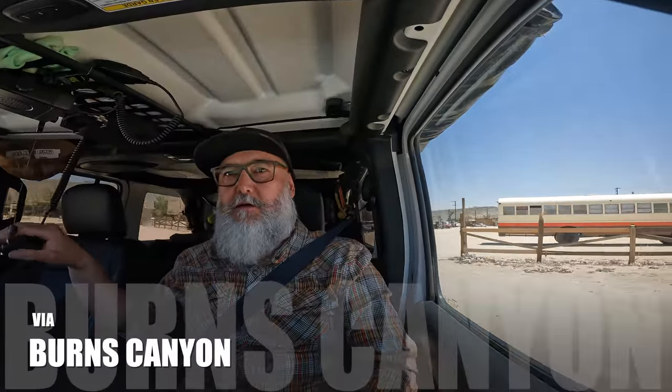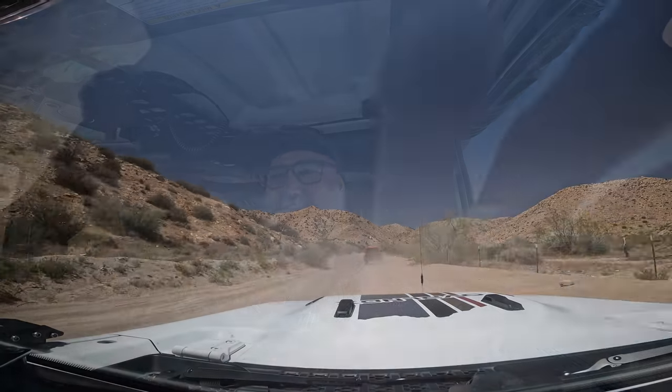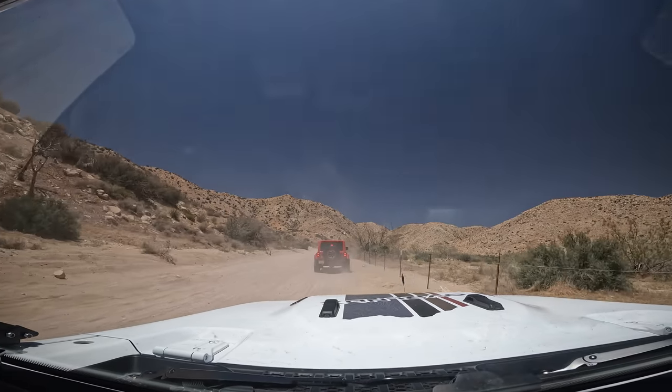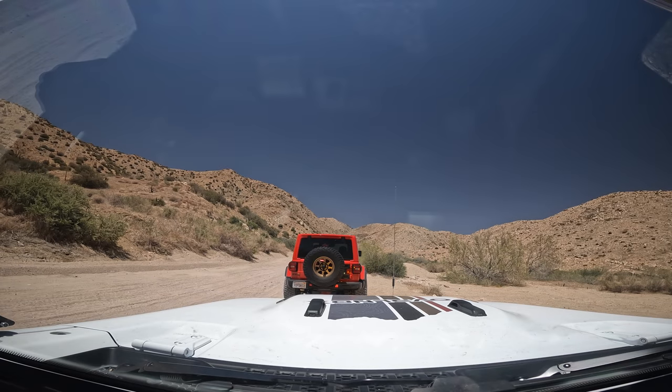We stopped for lunch at this restaurant in Pioneer Town and it's really good — really, really good. Now we're on our way to Big Bear. I'm gonna go up and set up the tripod real quick.